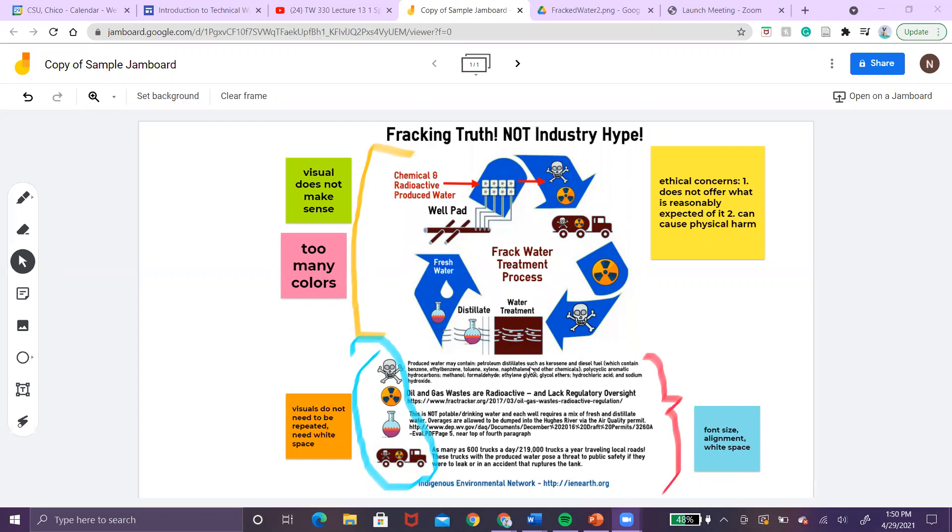The other issue is that there's no white space, so it's kind of hard to read and it's just not appealing.